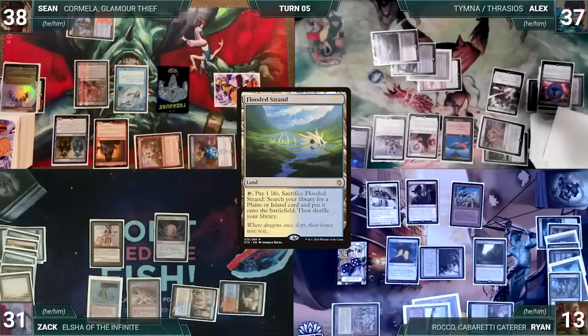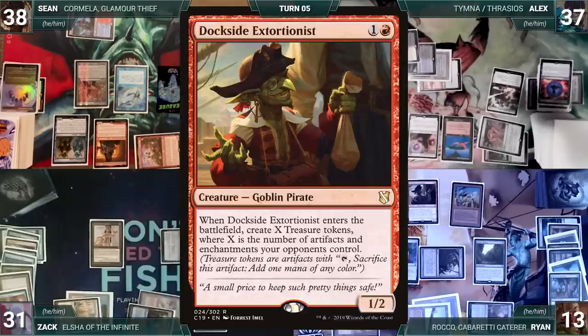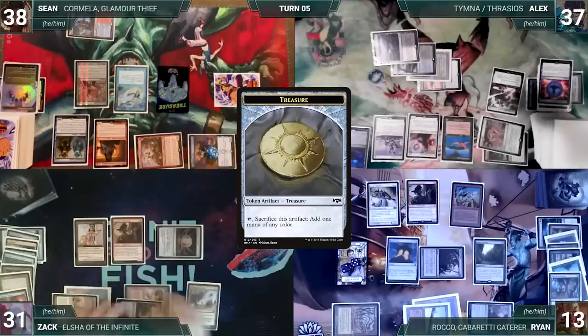The turn moves to Zach. Zach draws and plays Forbidden Orchard. He transmutes Muddle the Mixture, fetching Dockside Extortionist into his hand, casts it, and it enters creating 17 treasures. With tons of mana and two Draniths on the battlefield, Zach passes.